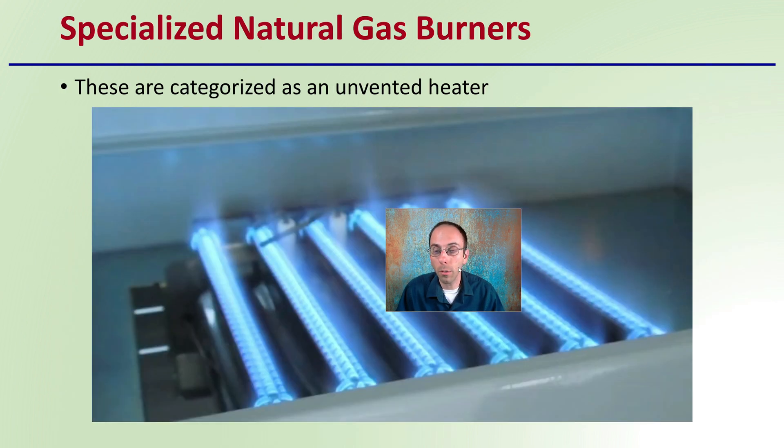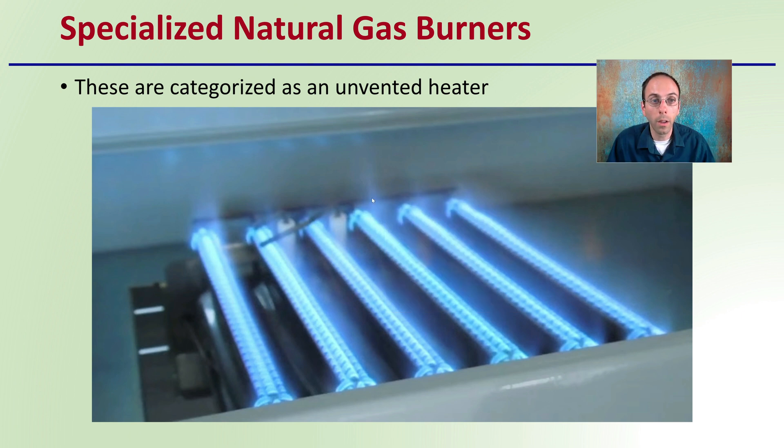Specialized natural gas burners — this is what they would look like. These are categorized as unvented heaters, and they have a nice blue glow to the flame, indicating they're burning very hot. They add heat to the growing environment, which can be advantageous in colder months. Be aware that plants can only utilize the carbon dioxide during the lights-on cycle of the photosynthetic process.